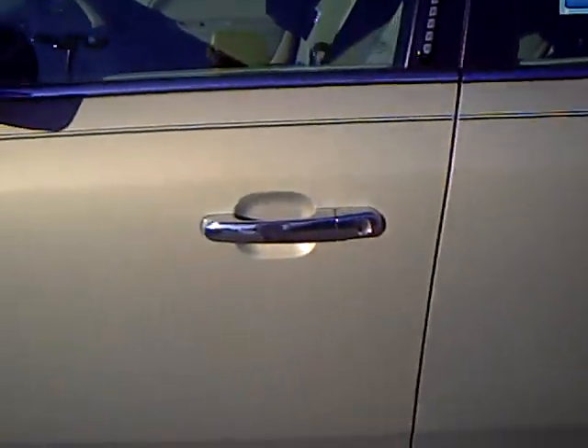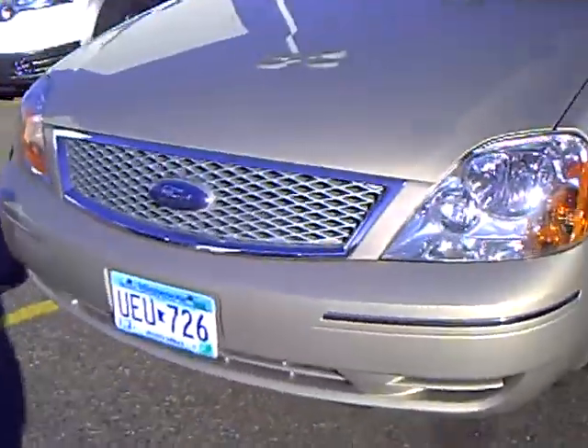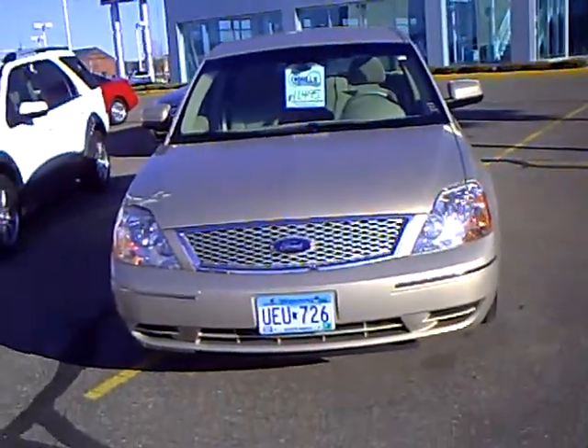I'm looking around the exterior of this car. This color is called dune pearl — it's a beautiful, kind of opalescent gold color. It's a pretty color and it's also very easy to maintain the exterior of this vehicle, especially if you live on a dirt road.